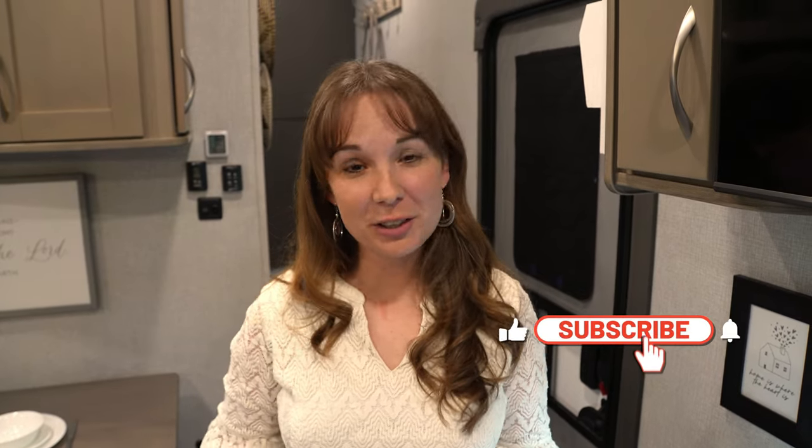Before we go upstairs and finish the tour, if you guys would please subscribe to our channel and be sure to like every video you enjoy — it helps us out a lot.